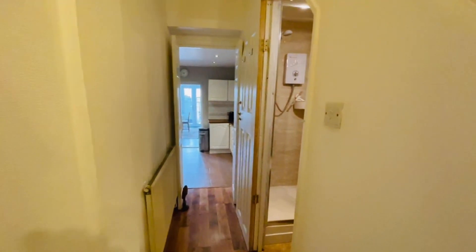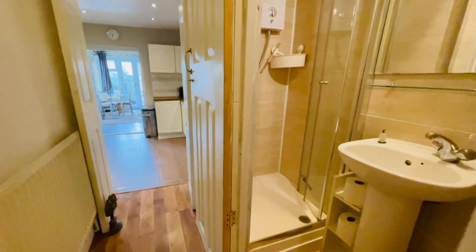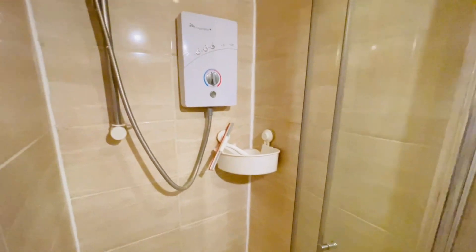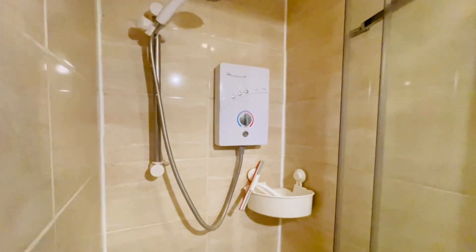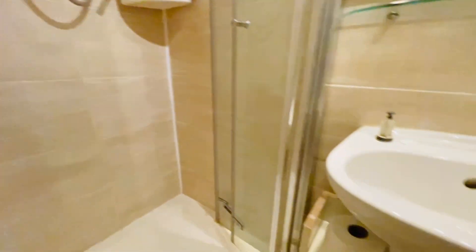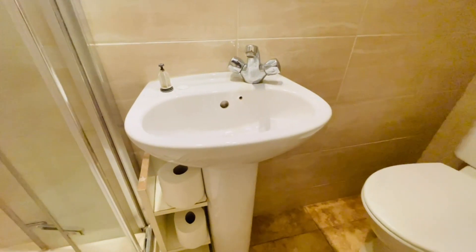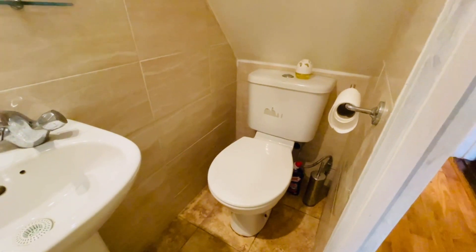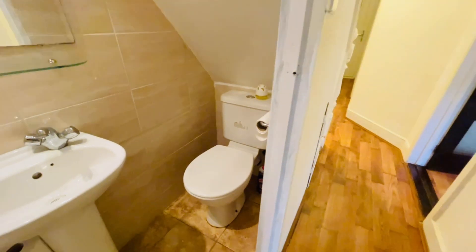Here we have a ground floor shower room, which is very handy. You have a shower enclosure with an electric shower, a wash basin, and a toilet — a very useful room to have.